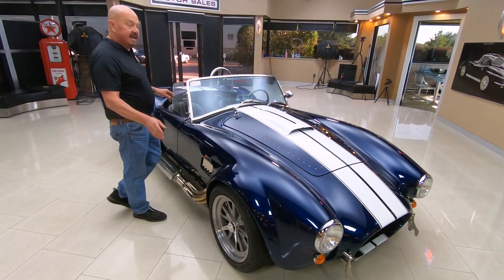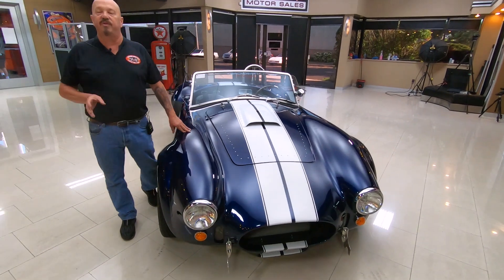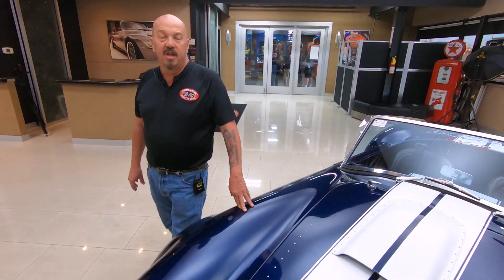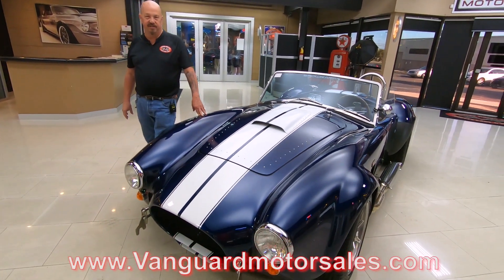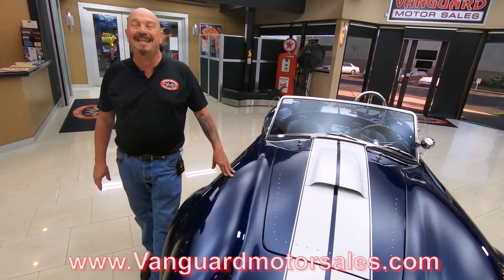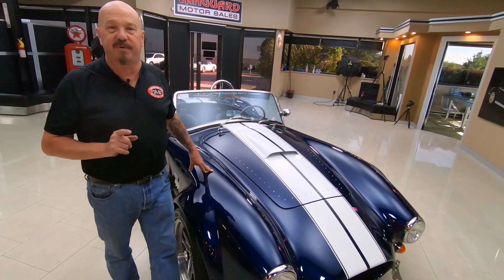Now at Vanguard Motor Sales, we don't do any consignment whatsoever — that means we own this Cobra, we own all of our inventory. Right now we have a little over 200 cars in stock and we're bringing in between 40 and 50 new units every month. Check us out on Instagram, Facebook, and our website at VanguardMotorSales.com. Tom answers his phone seven days a week and practically 24 hours a day, so call him anytime. I've been in the business for about 35 years and I'm using all of my experience every day to help you pick out your dream car.